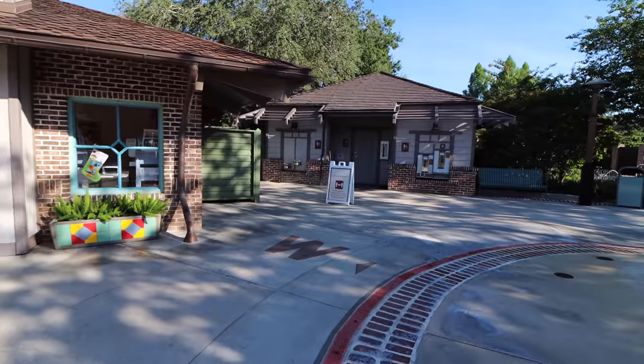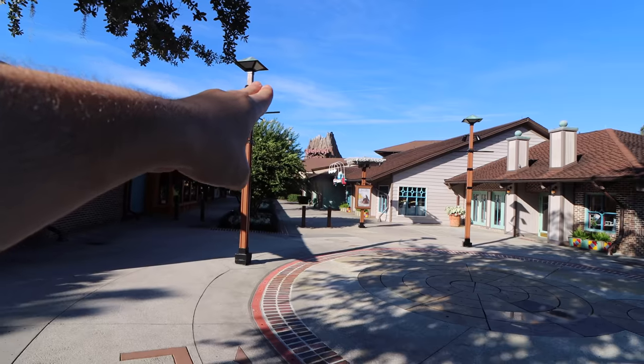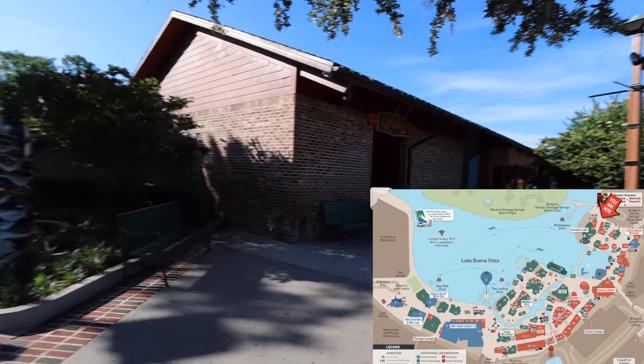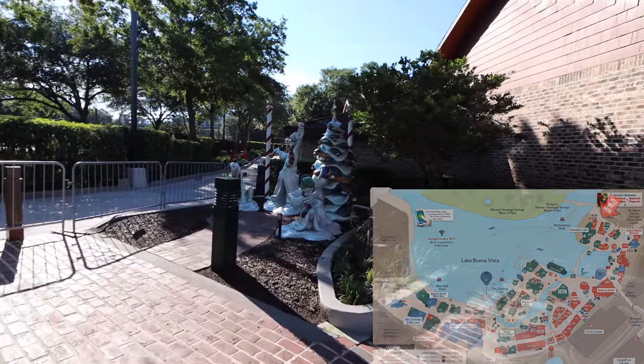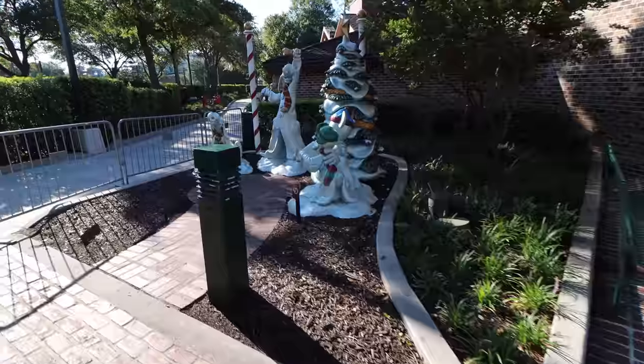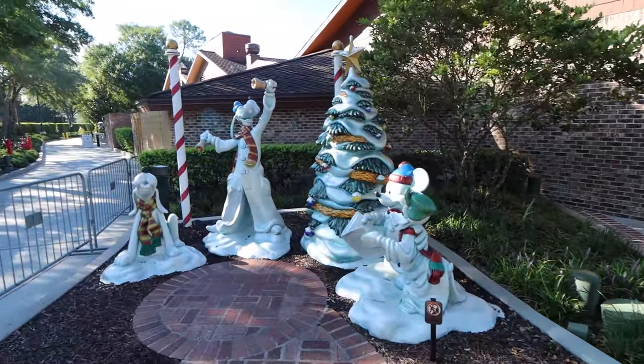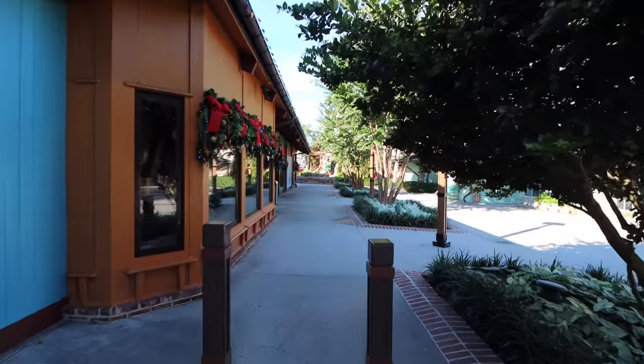Since this is a full tour I also want to show you where the restrooms are for reference. Here's the Art of Disney and Memories, Days of Christmas, and these character statues where you can take your picture — they're here all year round, so you can get that Christmas photo any time of year.